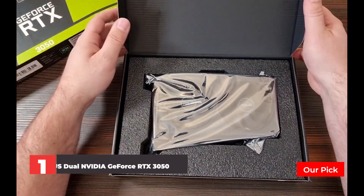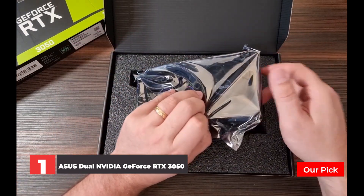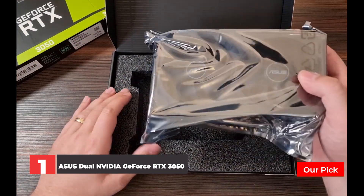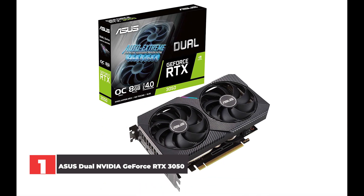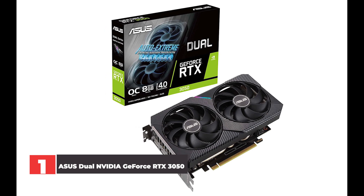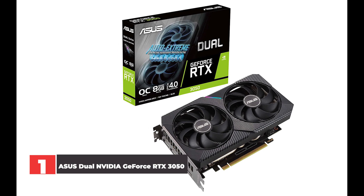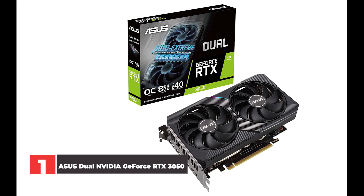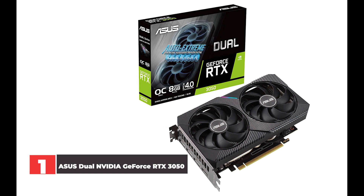Number 1: Asus Dual NVIDIA GeForce RTX 3050. The RTX 3050 is the newest budget Ampere video card designed with 1080p60 in mind, making it perfect for those budget-minded PC gamers in 2022. Armed with the same 8GB GDDR6 memory that you'll find in pricier RTX 30 series GPUs, the RTX 3050 is the budget graphics card you can get right now.